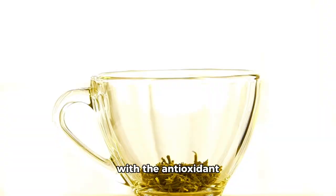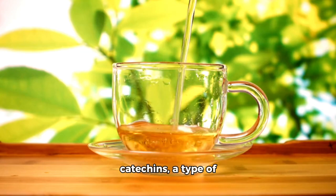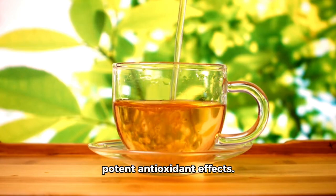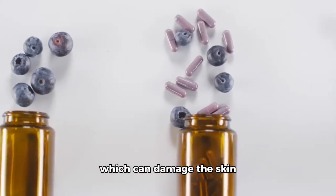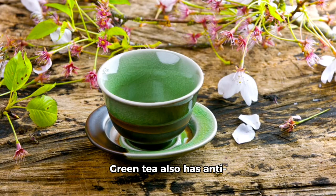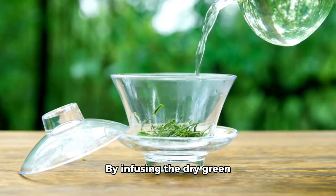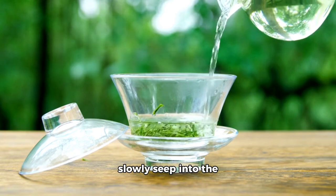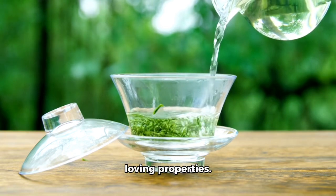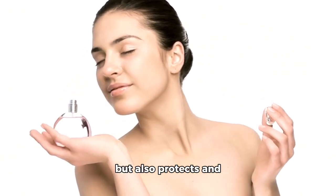Next, we infuse our base with the antioxidant power of green tea. Green tea is rich in catechins, a type of polyphenol that provides potent antioxidant effects. These antioxidants help to neutralize free radicals, which can damage the skin and accelerate aging. Green tea also has anti-inflammatory properties, making it an excellent choice for calming irritated skin and reducing redness. By infusing the dry green tea leaves for two to four weeks, we allow all these beneficial compounds to slowly seep into the toner, enhancing its skin-loving properties.